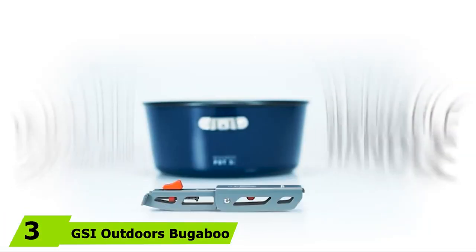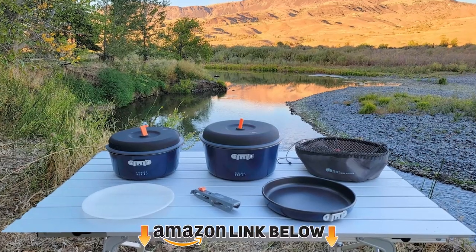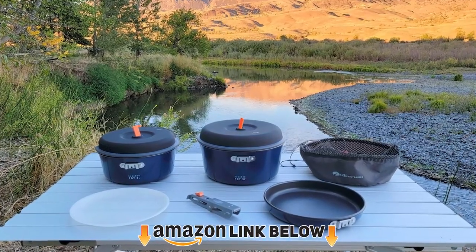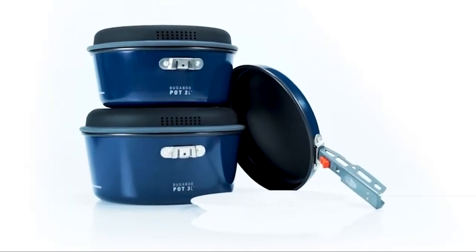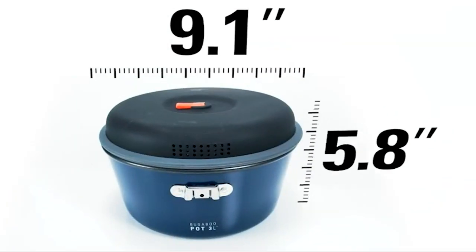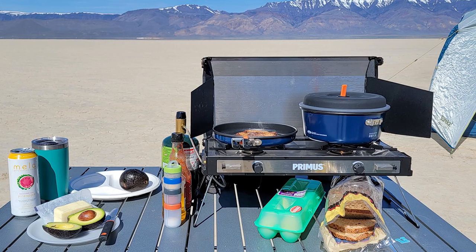The number three position is held by the GSI Outdoors Bugaboo Base Camper. If you want a more budget-friendly, no-frills version of the GSI Pinnacle — our top pick — we highly recommend the Bugaboo Base Camper. The Bugaboo uses more affordable materials on its pots and pans to keep the price down, while the lids and pot gripper are identical. As far as performance goes, there was virtually no difference between the Bugaboo and Pinnacle in our tests. GSI Outdoors offers the Bugaboo Base Camper in multiple sizes.